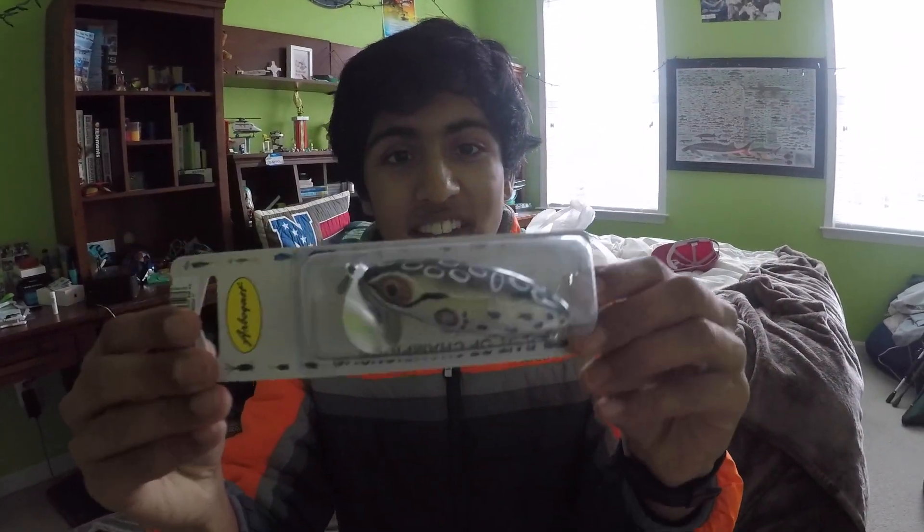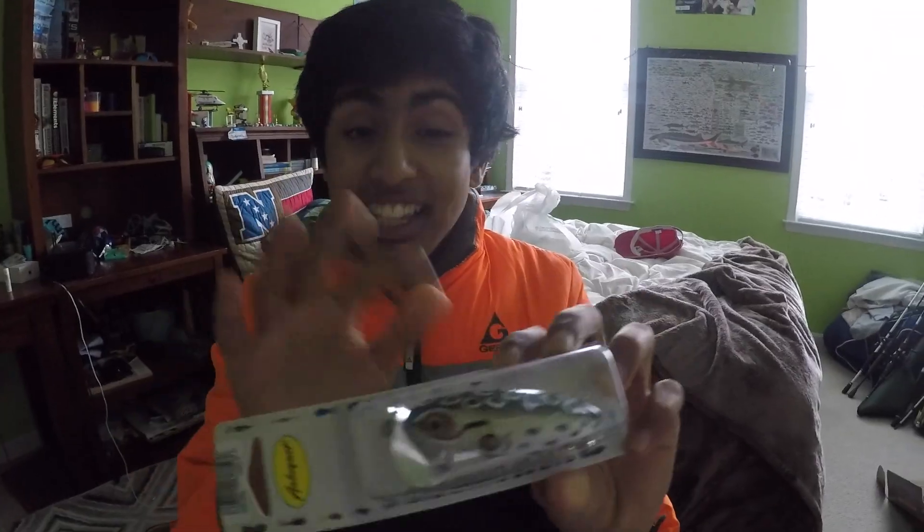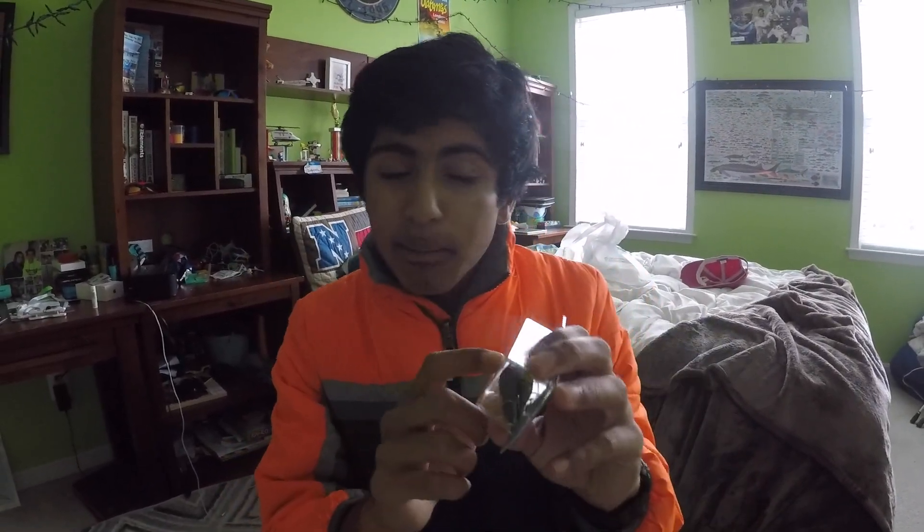The Cabin Creek creature baits are great to use on beds and flip around brush — they'll catch you tons of fish, and they've never been opened before. Then there's the legendary Jitterbug. Daniel possibly caught his PB on one just like this — I'll put a picture up on screen of that giant fish. They look like a weird bait but they really work. Just throw it on the water and do a steady retrieve.